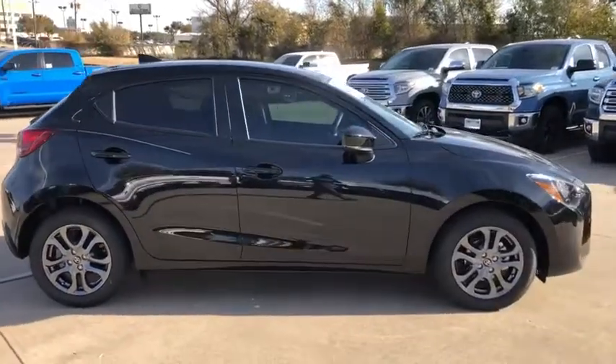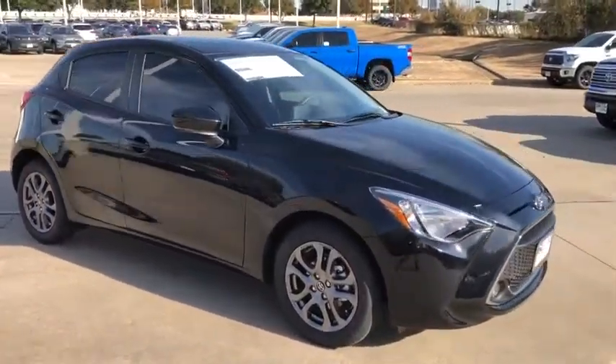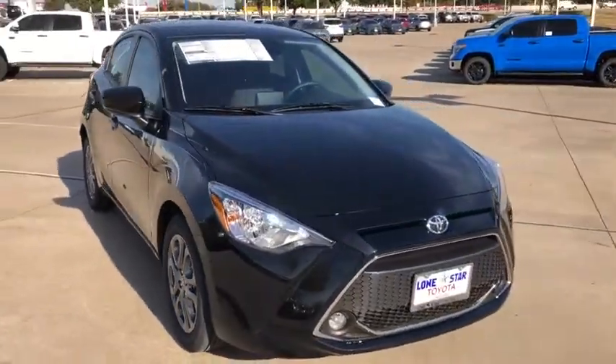Named 2010 Best Overall Value of the Year by IntelliChoice.com, you simply can't go wrong with a Yaris.